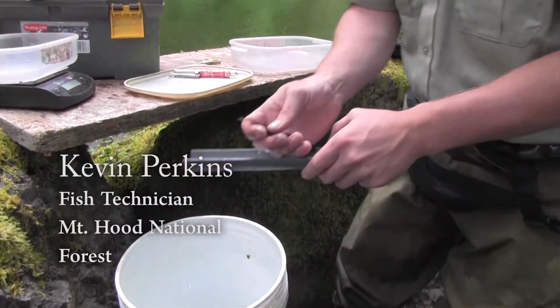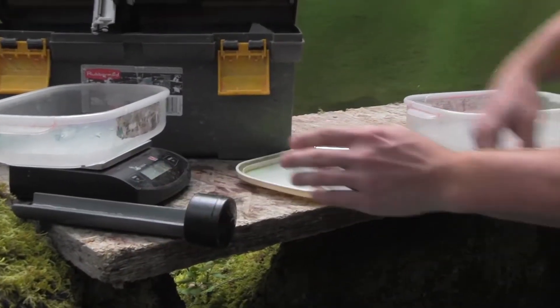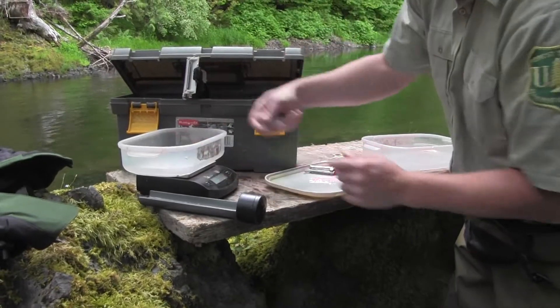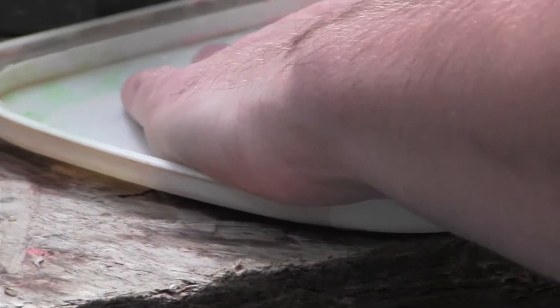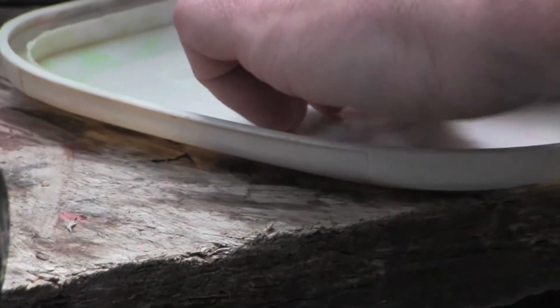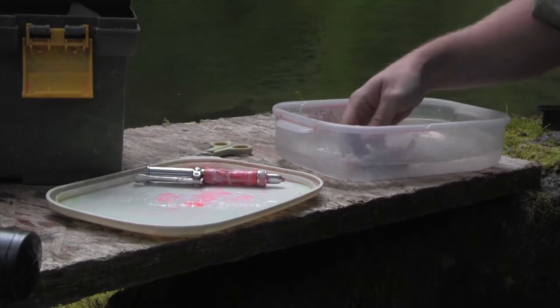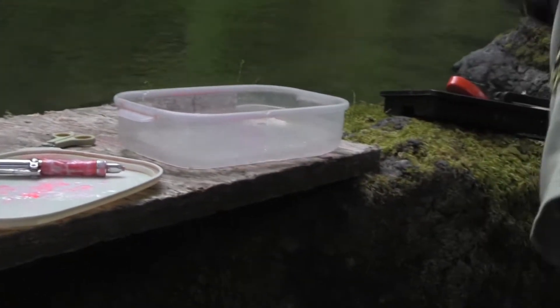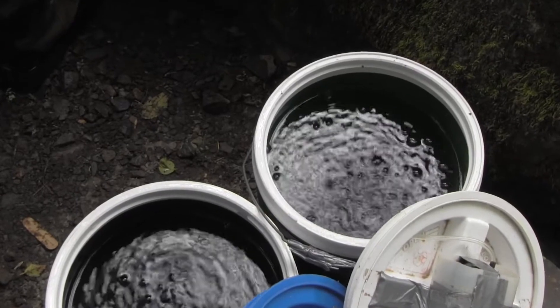We've got a coho smolt. 110 millimeters. 16.7 grams. Give them a bath, check the mark — the mark is good — right back in the cold fresh water.